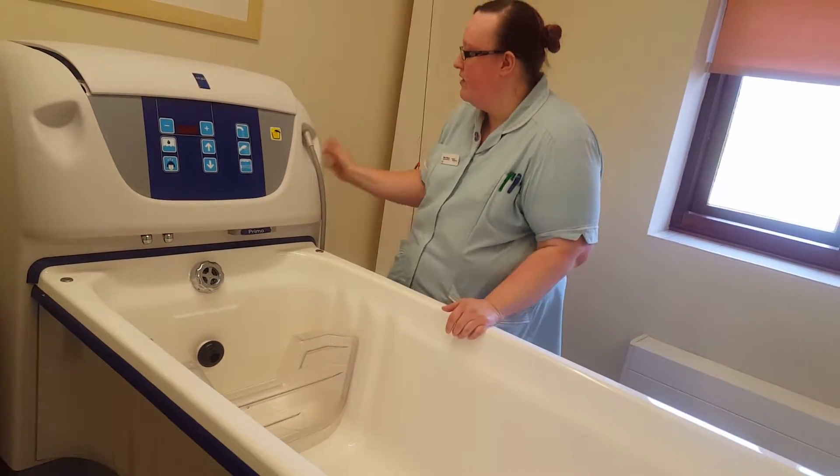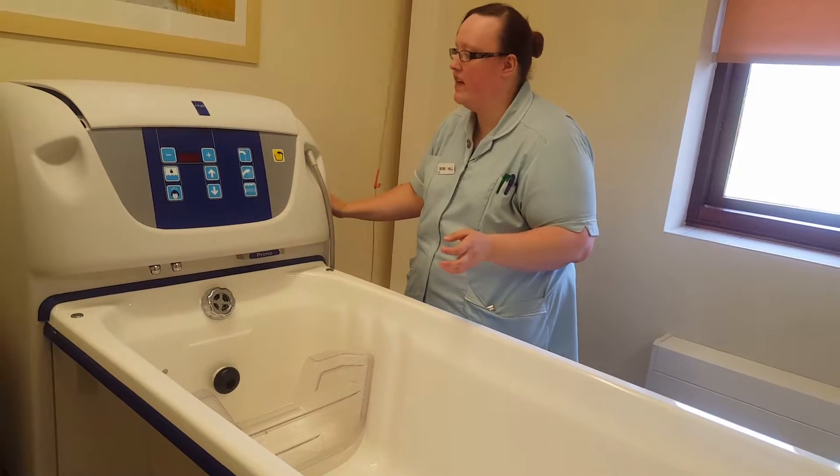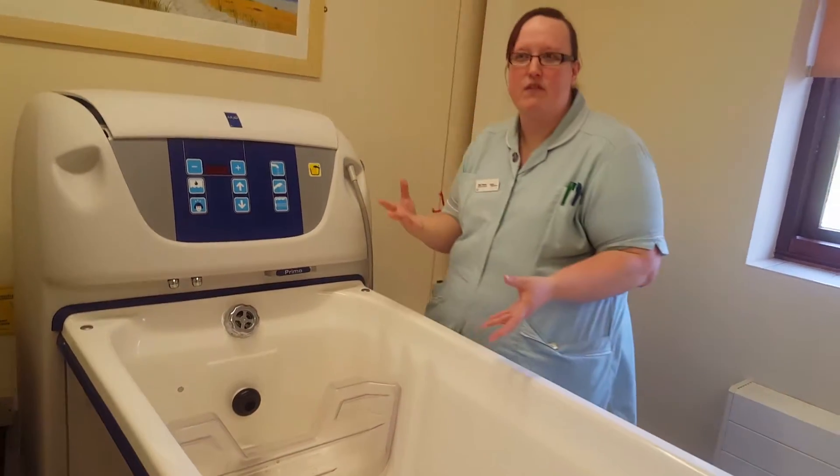Also, you press that one, and it's got the shower. So the shower head's here, so you can wash your patient's hair and everything. And then you've also got a jacuzzi, which the patients absolutely love, and that comes in here.